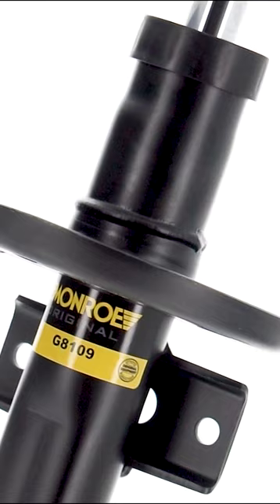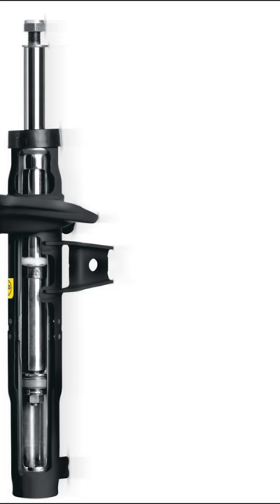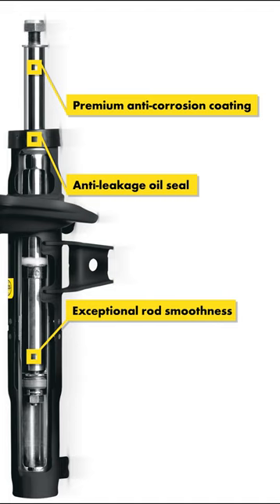That's why each Monroe shock absorber and strut is engineered and manufactured to contain three unique features that reduce leakages to make shocks last longer. Our premium super finishing anti-corrosion rod coating, world-class oil seals, and exceptional smooth rods resist leakages and damage, making shocks last longer.